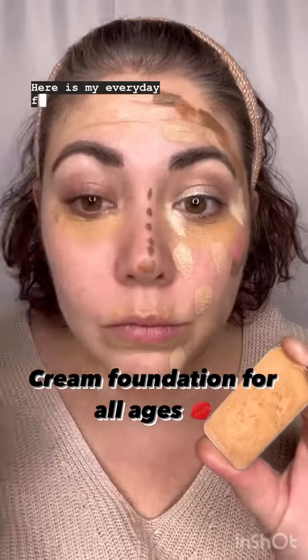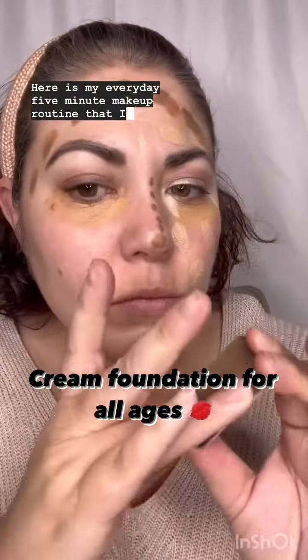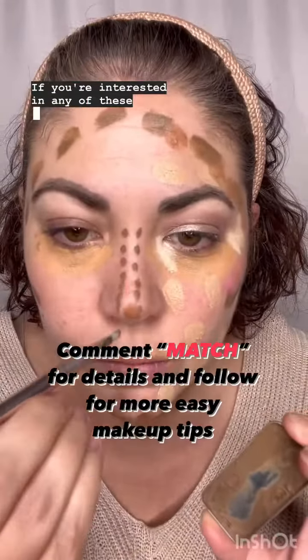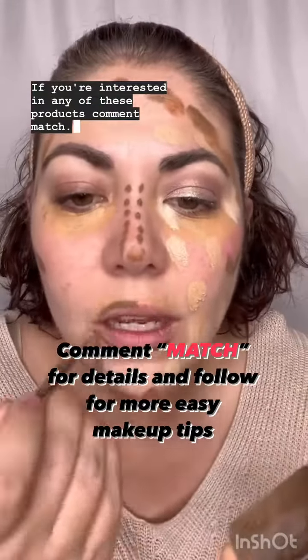Here is my everyday five-minute makeup routine that I am obsessed with. I've been using it for four years. If you're interested in any of these products, comment 'match'.